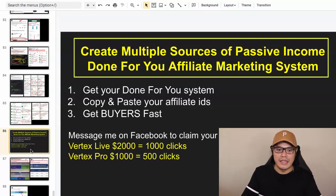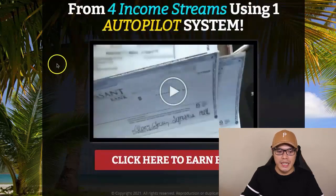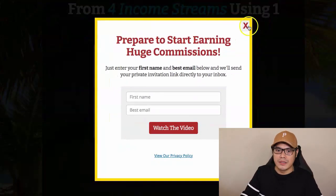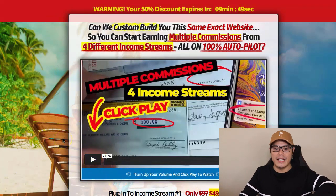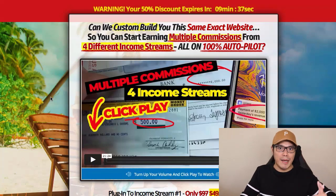Step number one is to get your done-for-you system. I will put the link in the description of the video so you can go to this page. All you need to do is click the button, complete the form, and watch the video. On the next page there's a short video that explains how the system works — multiple commissions for income streams. I'll quickly show you what happens as soon as you sign up, including the kind of work involved — which is essentially copy and paste — and the cost involved.